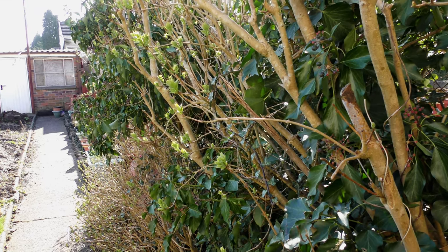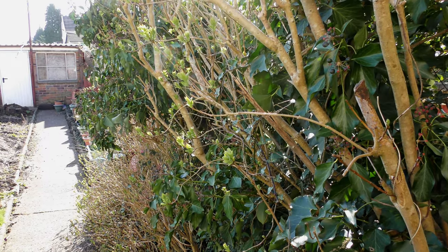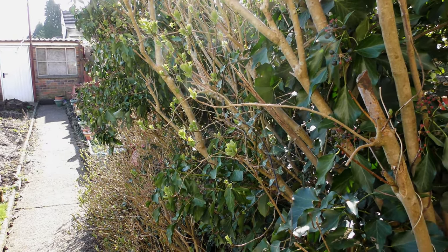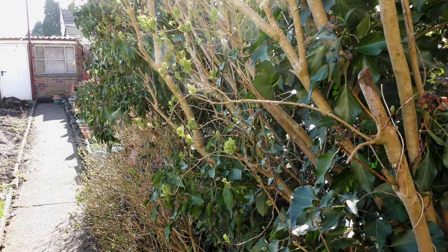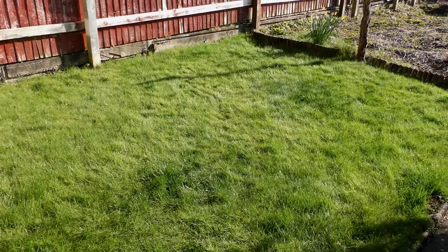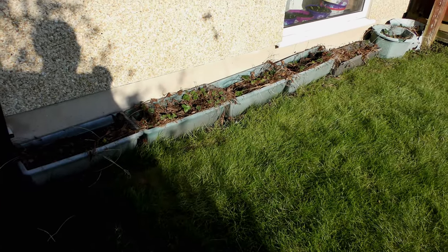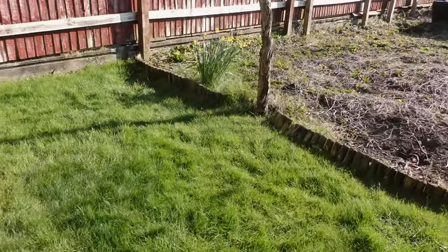It's the March garden update, 27th of March 2022, time 09:52 British summer time, sunny, maybe a touch fresh. The lawn is still being patched and molded. Strawberries — a couple of new ones on order. The daffs are going.